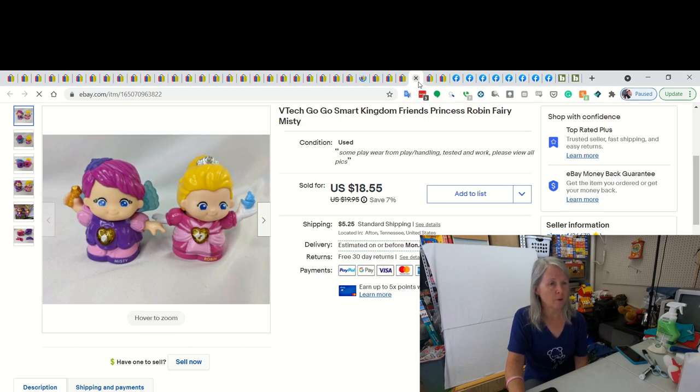These have become very popular all of a sudden. I've sold these for a while. But I looked up comps the other day and there were some of these going for really high for just 3 and 4 and 5 of them in a lot. These are the VTech Go Smart Kingdom figures. They talk when you press on them. And I ended up selling these right after I listed them for $18.55. There's cars, there's animals. I've done really well with them.